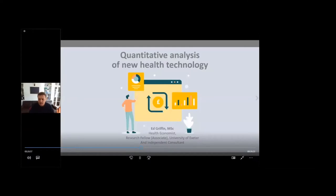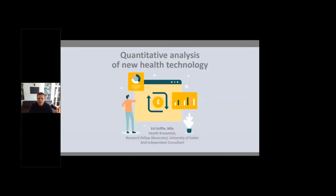Hello everyone, my name is Ed Griffin, I'm a health economist and associate research fellow at the University of Exeter, and also an independent consultant. Recently I've been working with Synthetica to build a tool which quantifies the resource impact of ready-to-use noradrenaline under a range of assumptions. After introducing some concepts in this presentation, I'll be turning to the case for ready-to-use noradrenaline in England.